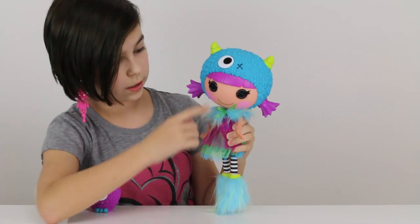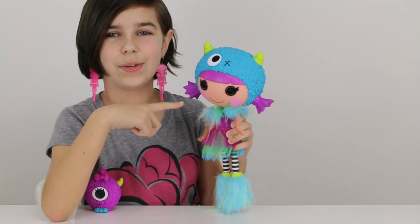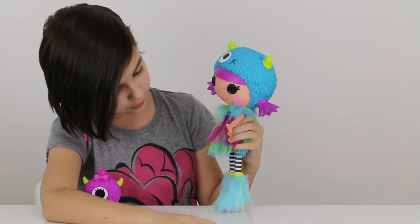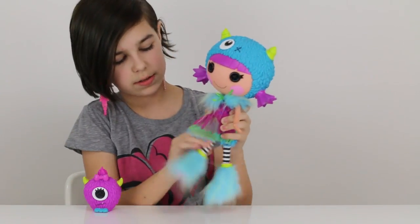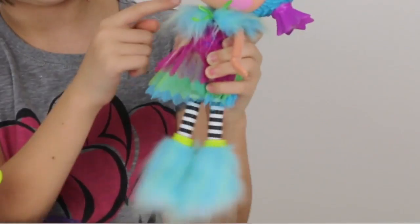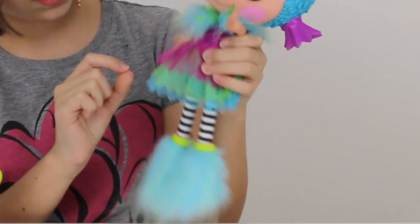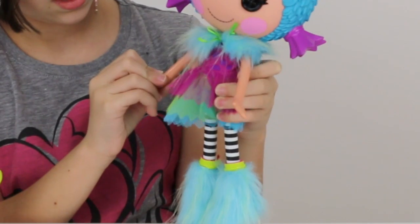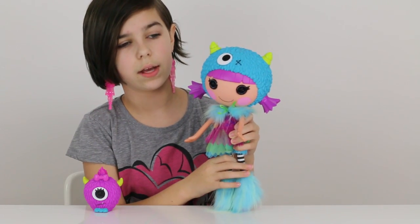She's got her little button eyes — these used to kind of creep me out, probably because of the movie, but they're really cute as well. She doesn't have a whole lot of articulation overall, but she has articulation in her neck, her legs, and her shoulders.